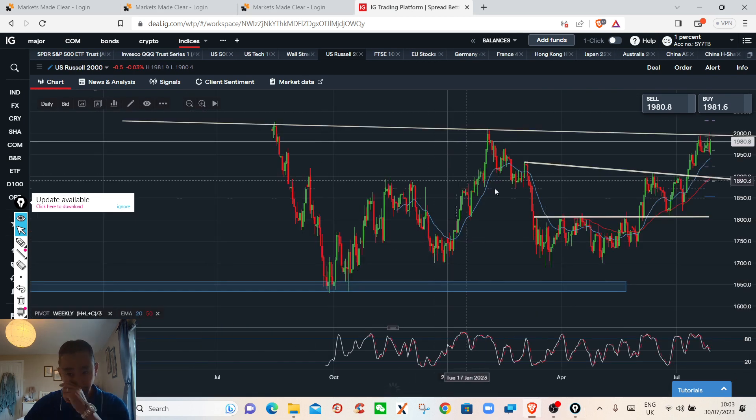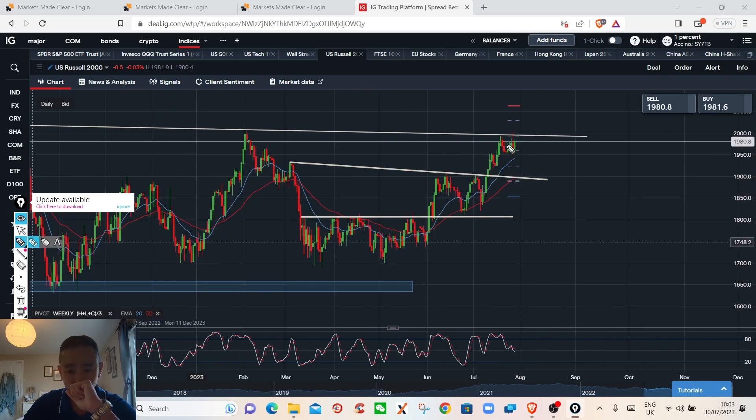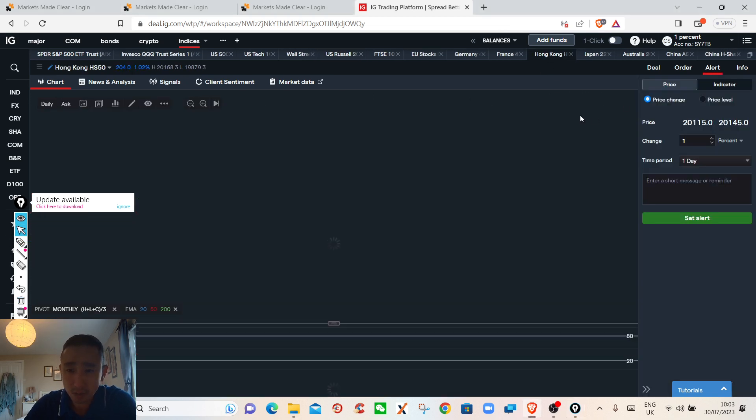On the Russell, as we've said many times, the 2,000 area is resistance and we're trying to reject again. If we break below this area, we could see it testing the support around 1,850.